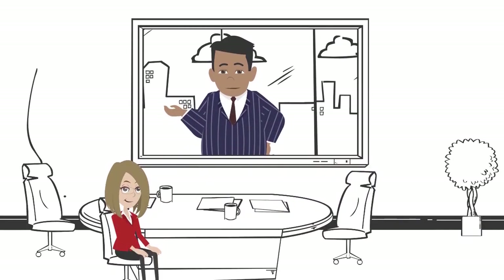Bill tells Alicia about the MITS, or Modular Integrated Transportable Substation. "Alicia, MITS is an ultra-flexible modular substation solution that can be designed to fit your specific needs, and it will cost, on average, about 40% less than a traditional substation."